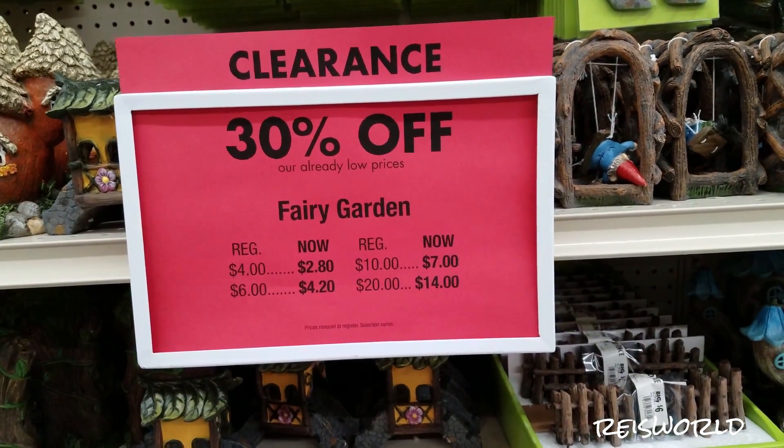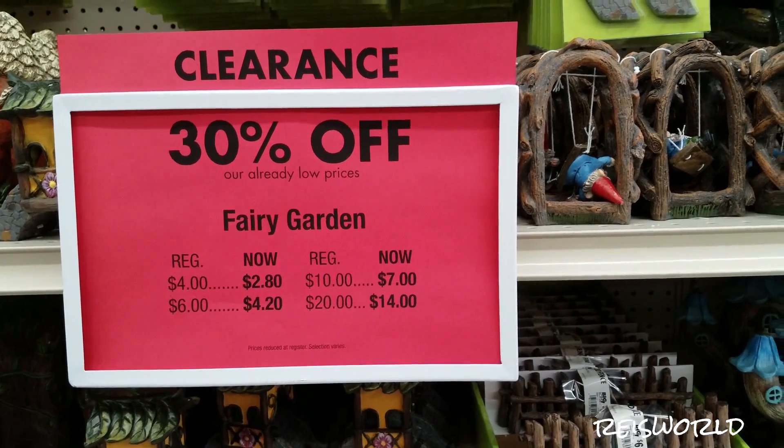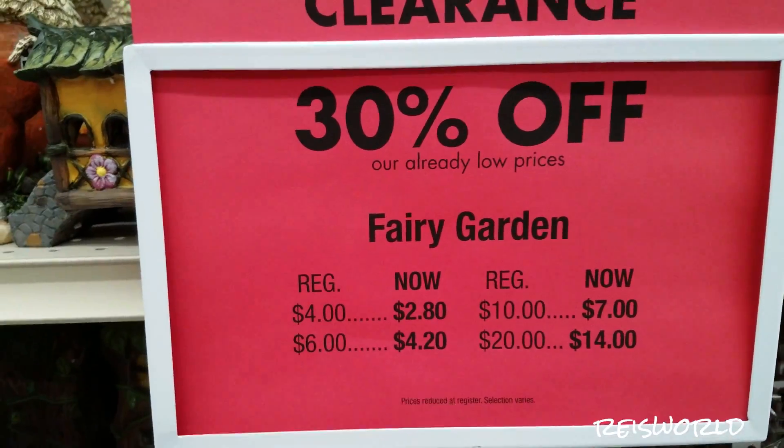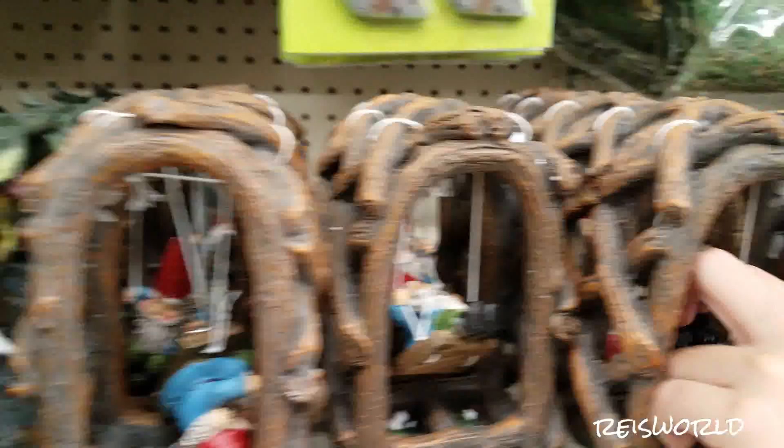Hey guys, so I'm here at Big Lots and I found a section where they have tons of fairy garden stuff. I kind of want to make a fairy garden, and right now it is 30% off on all fairy garden accessories and items. So let's go take a look — they have like this little gnome on a swing.